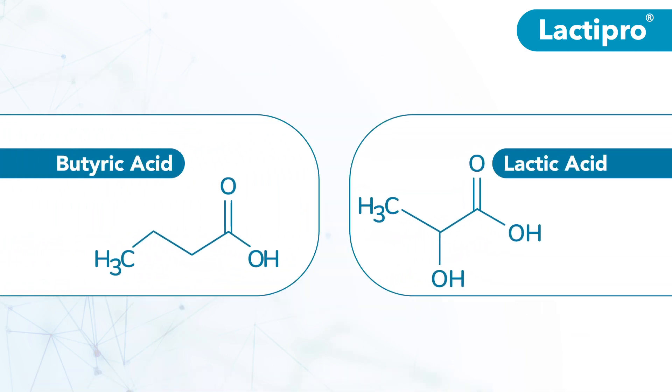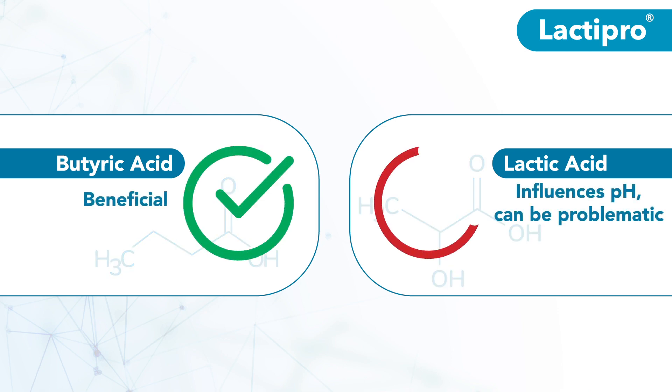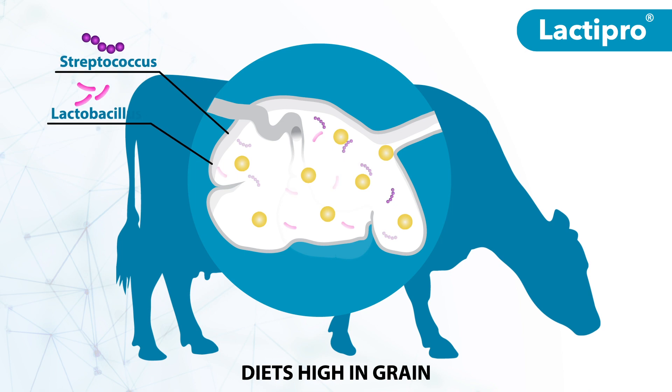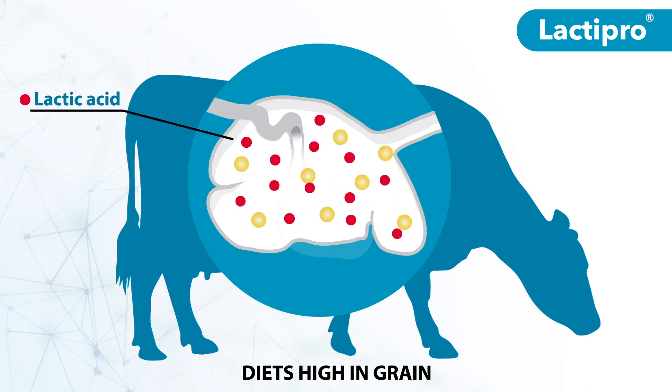Two rumen acids play key roles in rumen health. Butyric acid is beneficial, while lactic acid is the primary influencer of ruminal pH and can be problematic. When cattle are transitioned to high-grain diets, fast-growing bacteria in the rumen can cause a buildup of lactic acid.